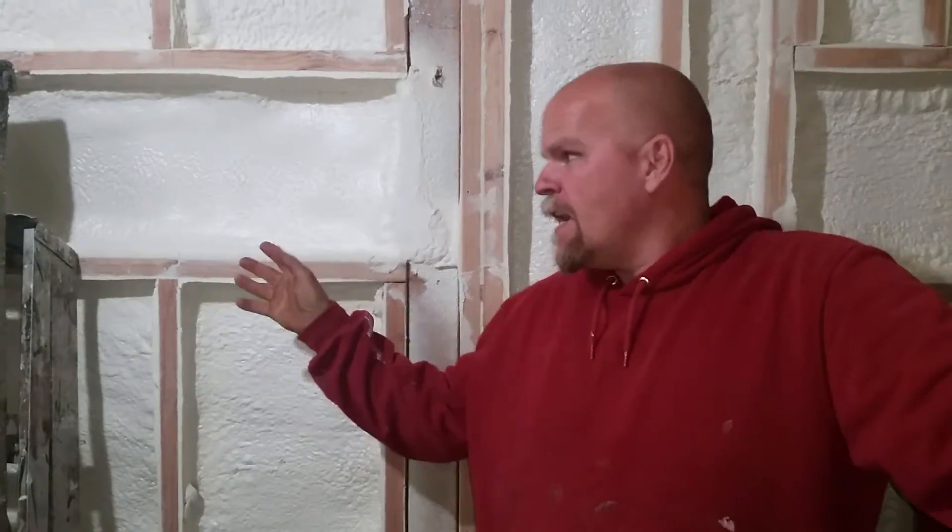I am here standing against a wall that's been spray foamed. When going through the process to determine what the proper insulation in the wall should be, I had a conversation with Chad Warden. He said, 'Here are the options, here are the things that you could do,' and he suggested spray foam. There were a lot of advantages to it.